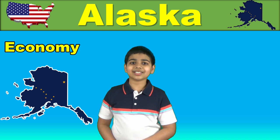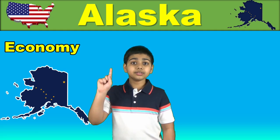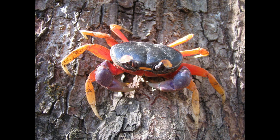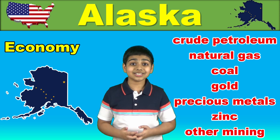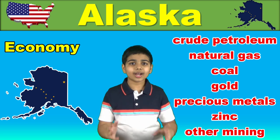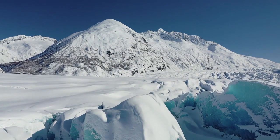Because of its cold climatic conditions, agriculture represents only a very small fraction of the Alaskan economy. After oil and natural gas, the main export product from Alaska is seafood, especially salmon and crab. The industry sector includes crude petroleum, natural gas, coal, gold, precious metals, zinc, and other mining, seafood processing, and timber and wood products. The tourism sector is flourishing in Alaska right now and contributes significantly to the state's economy.